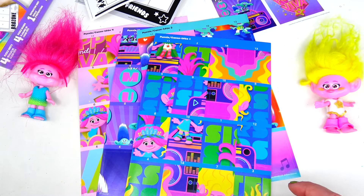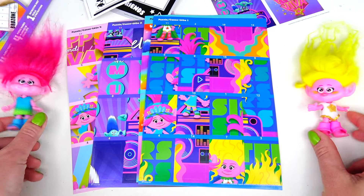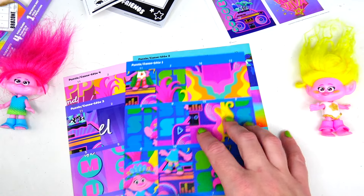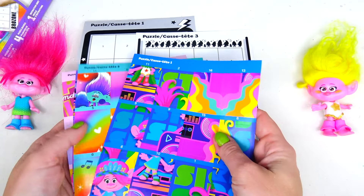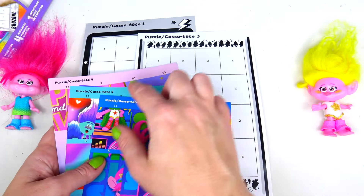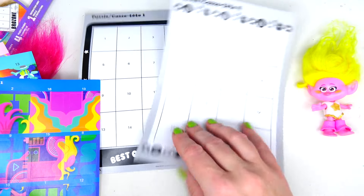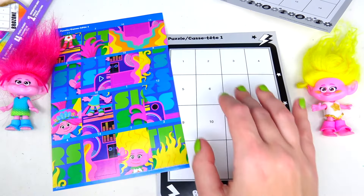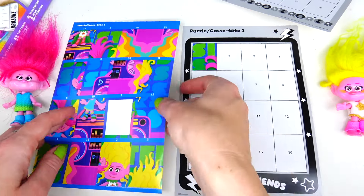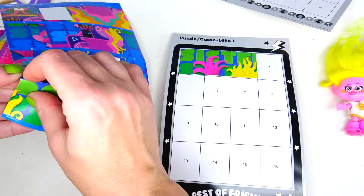So we are going to start with Poppy and Viva since we have our sisters right here. Let's go ahead and do their puzzle first. To make sure you use the right paper and right stickers, you gotta look by names. So we need to find puzzle number one, which is this right here. Let's go ahead and get started.